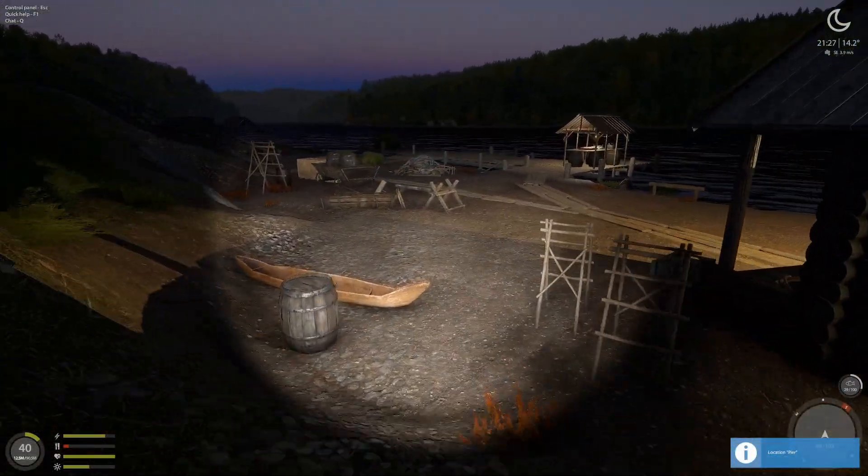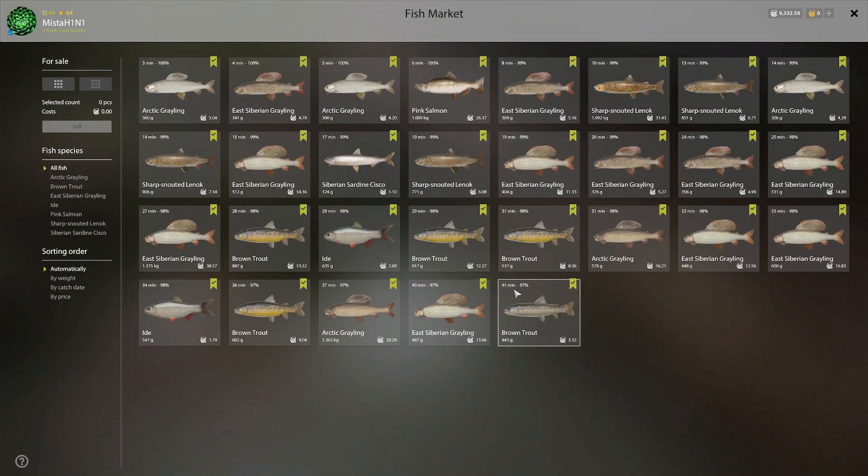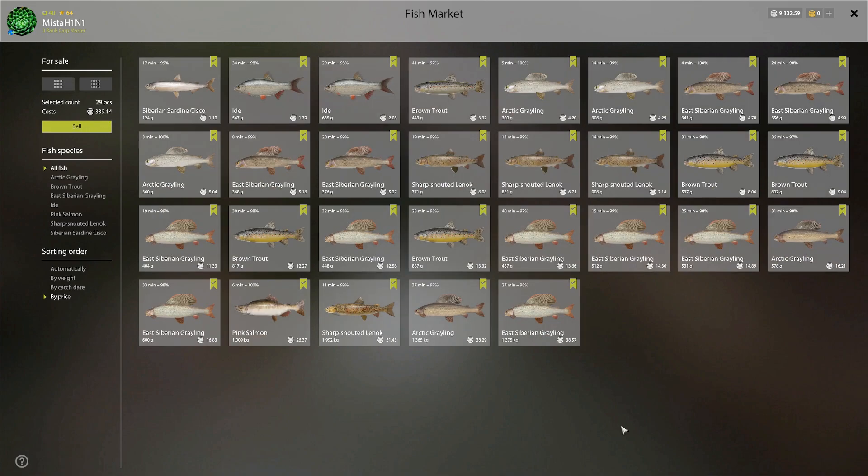Once again we're going to have to see café orders and how much we made here. 40 minutes, price 339 silver. Both of them — 1.365 and 1.375 — and East Siberian worth the exact same value, both very nice at 38 silver. Sharp-snouted 2 kg — 31 silver. 1 kg pinky — 26 silver.